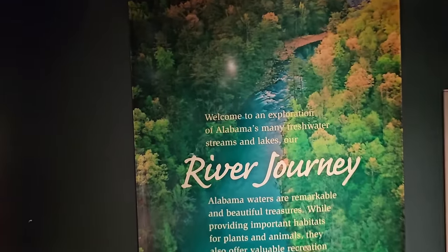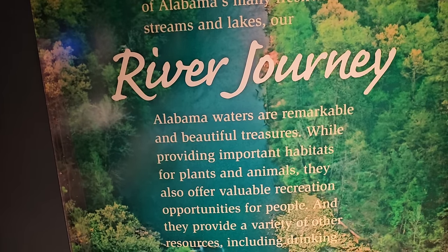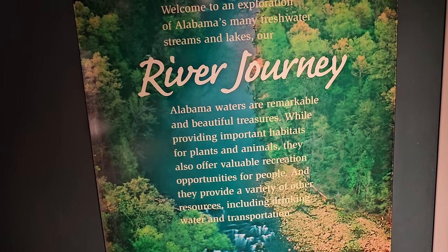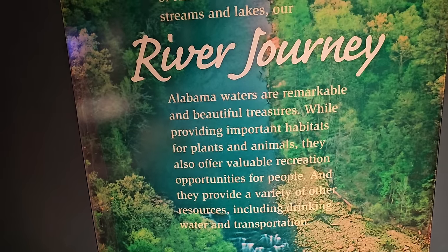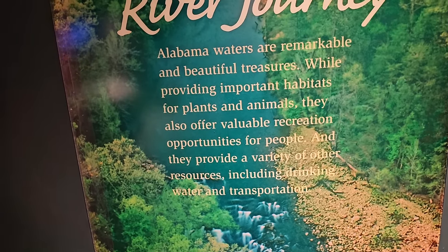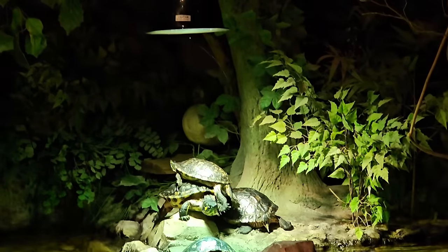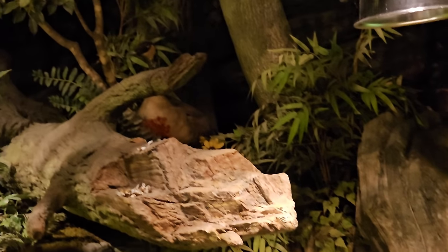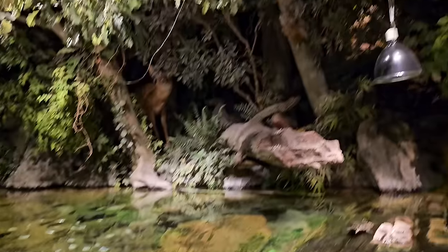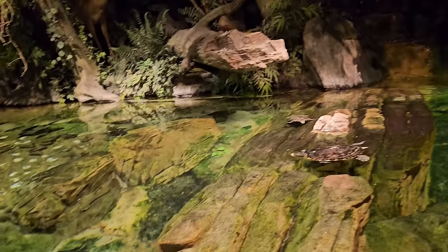Welcome to an exploration of Alabama's many freshwater streams and lakes — a River Journey. Alabama waters are remarkably beautiful treasures, which we learned when we visited that amazing waterfall the other day. While providing important habitats for plants and animals, they also offer recreation opportunities for people and provide resources including drinking water and transportation. Back at this tank — there are turtles in the corner, a duck, a goose, a deer, a squirrel. There are so many cool animals in this exhibit!